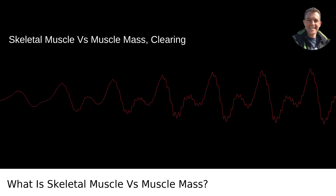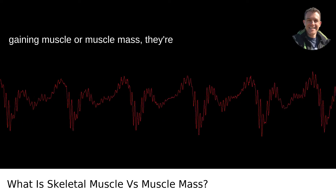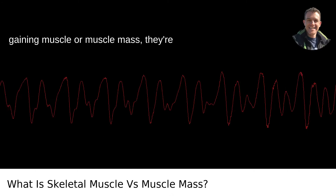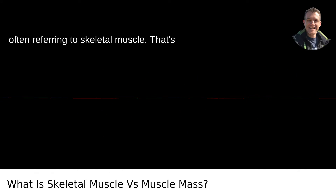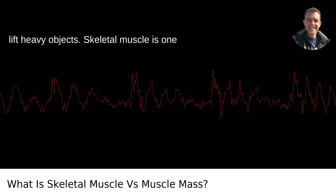Skeletal muscle vs. muscle mass — clearing up the confusion. When people talk about gaining muscle or muscle mass, they're often referring to skeletal muscle. That's the stuff that gives us the bulky biceps and the ability to flex in the mirror or lift heavy objects.